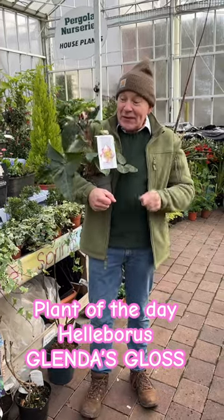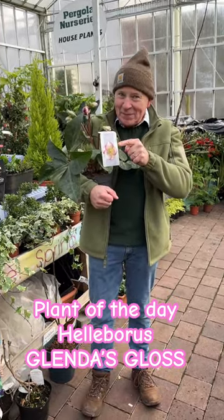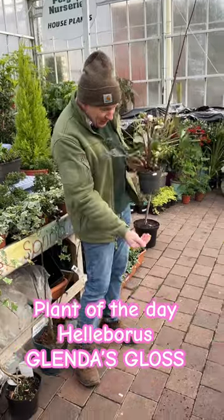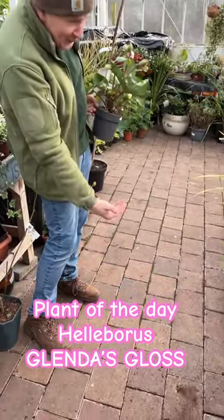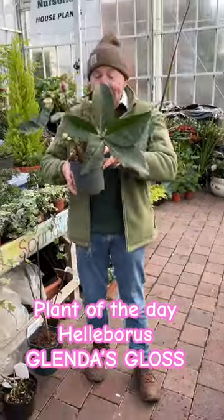Hello, welcome to Portland Nurseries in Virginia and a one-minute plant of the day. But first, we have breakfast for Mr. Peter Robin — there we go, Peter. Very important to look after him first. Now, plant of the day.